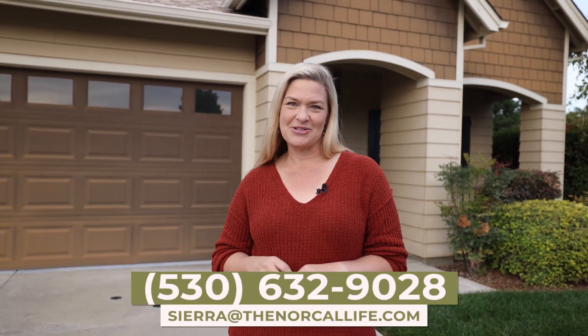That's it for this week. I just wanted to take you to a few houses in the $400,000 range here in Chico that are on the market right now so you can get an idea of what your money will get you. I'm Sierra Haskins with the NorCal Life Real Estate Group. If you have any questions about these houses or the real estate market here in Northern California, reach out to me anytime. You can leave a comment or use any of my contact information right here in the video description below.